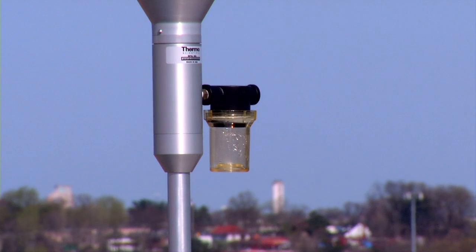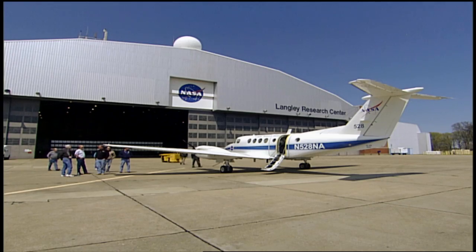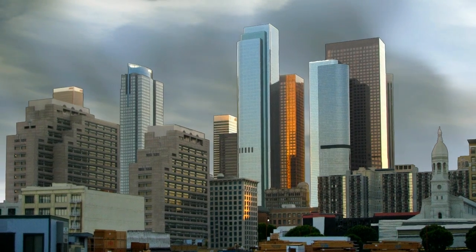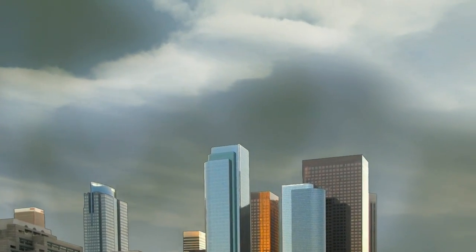It's a three-pronged approach, collecting data at ground stations, with a low-flying P-3 and a high-flying UC-12. Combined, the data can help create a three-dimensional view of how pollutants are distributed and travel through the atmosphere.